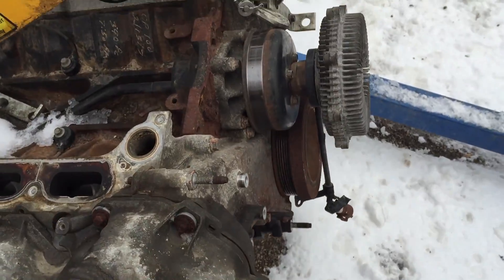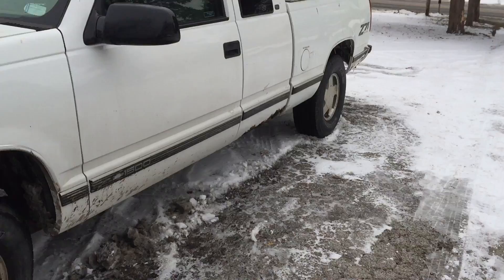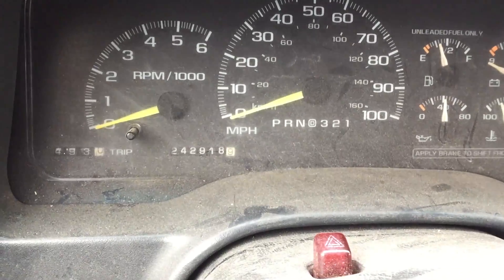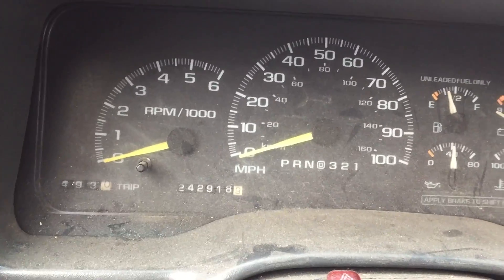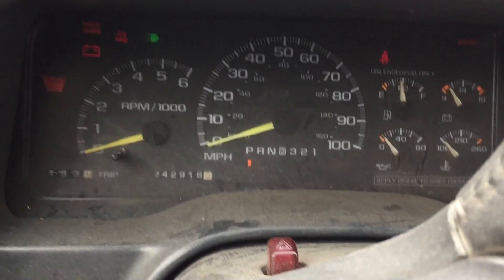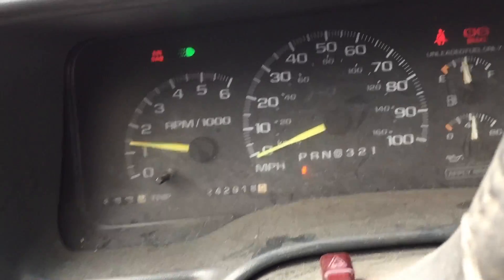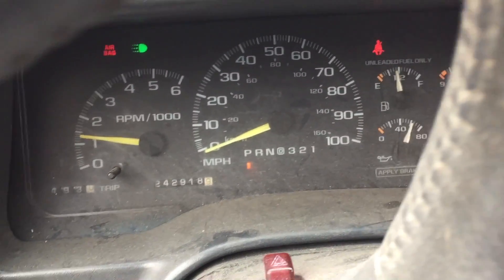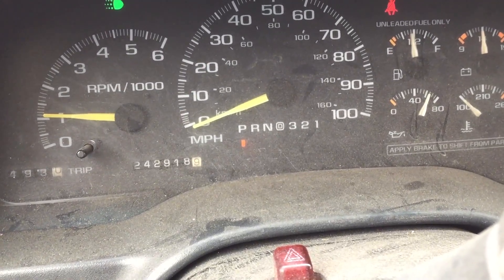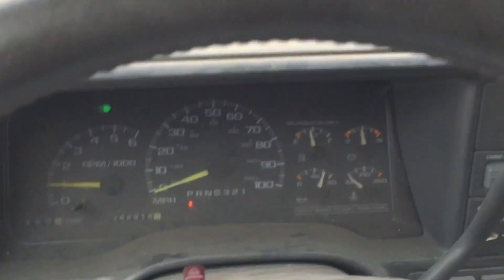I still got to take the fan clutch off and all those goodies. Anyways, let's get going — pick up the engine after we start this one up here. This old truck's almost got a quarter million miles on it and just keeps ticking. Fired right up — good old 5.7. Alright, let's go get this engine.